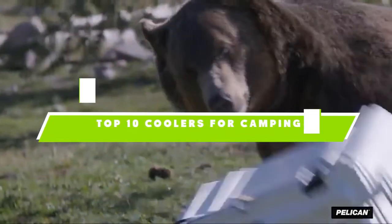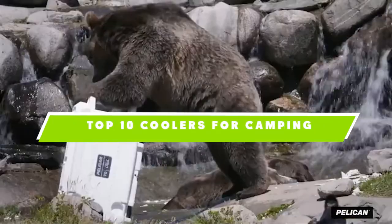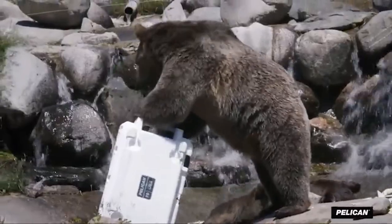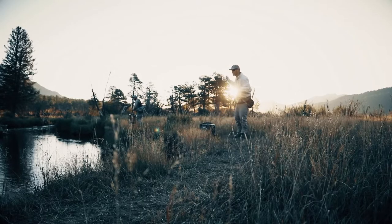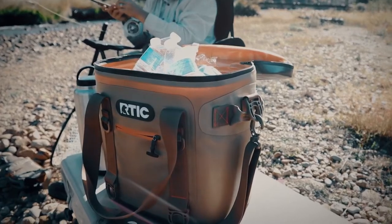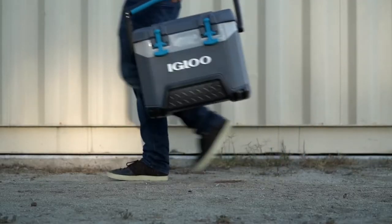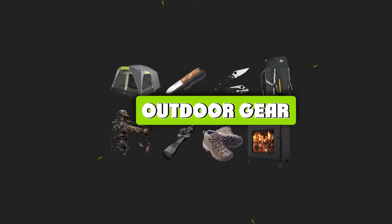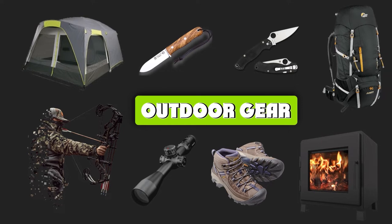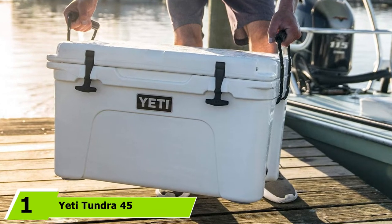If you're looking for the best coolers for camping, here's a list you must see. We made this list based on our personal preference and sorted it based on features, prices, quality, durability, reputation of the manufacturers, and customer feedback. We've also included options for every type of customer, so let's get started.